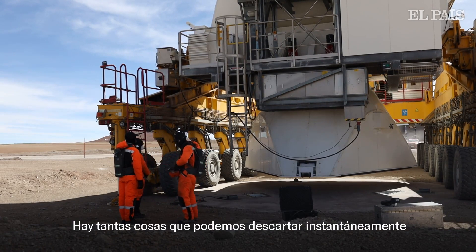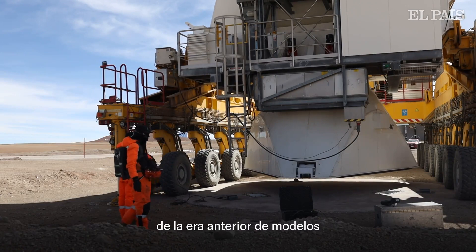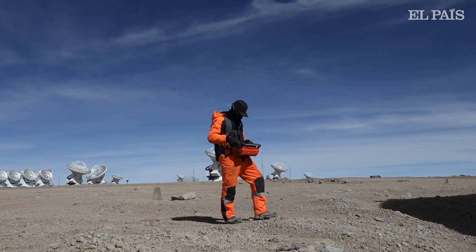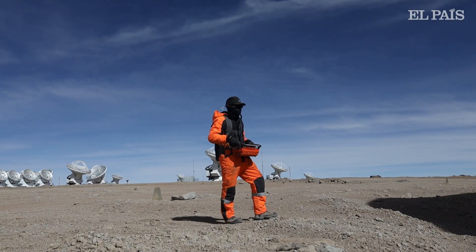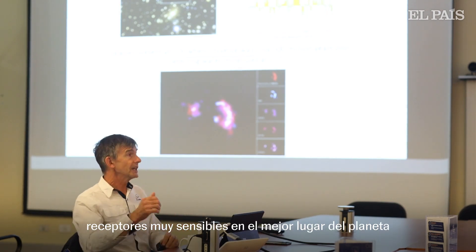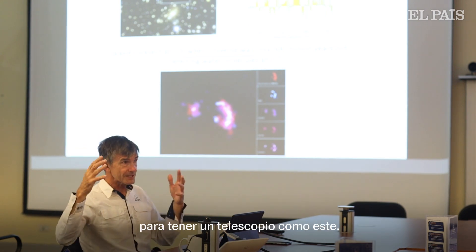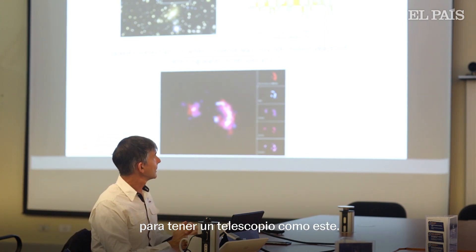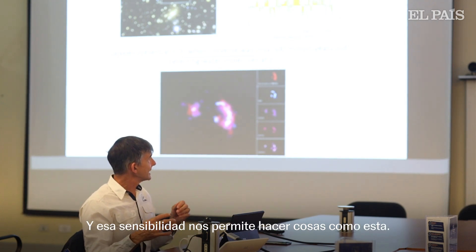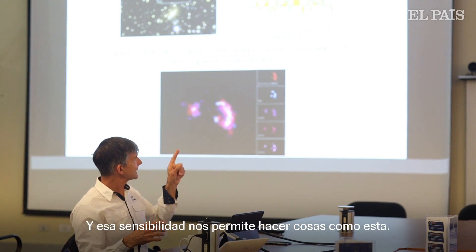There are so many things that we can rule out instantly from the previous era of models based just on this data alone. The fact that we have very good telescopes, very sensitive receivers, in the best place on the planet to have a telescope like this — we have great sensitivity, and that sensitivity enables us to do things like this.